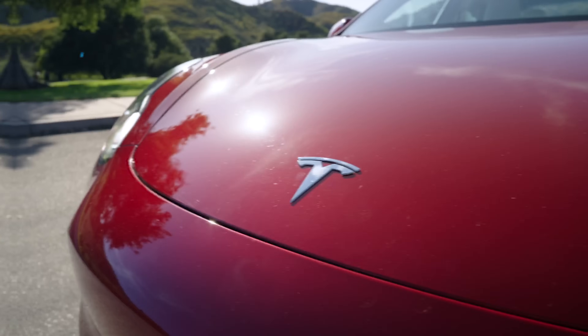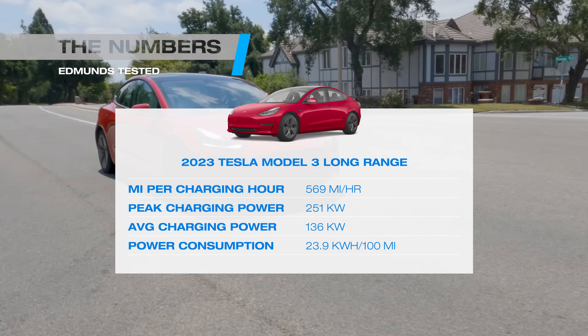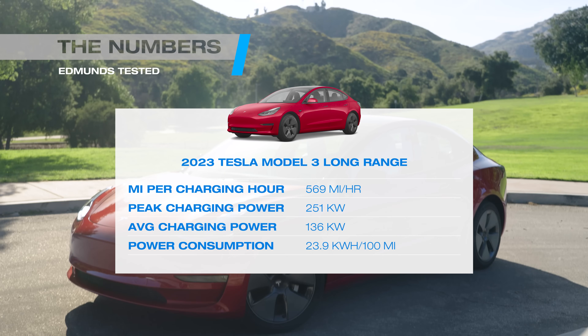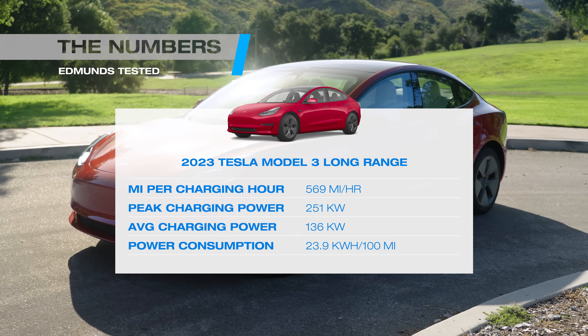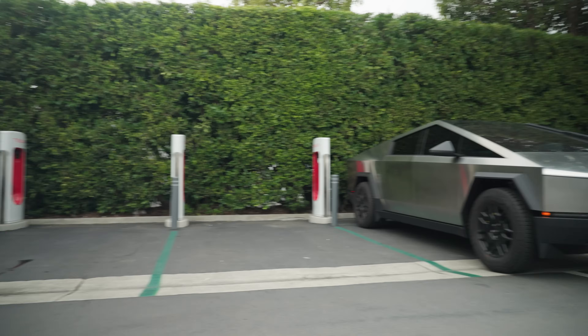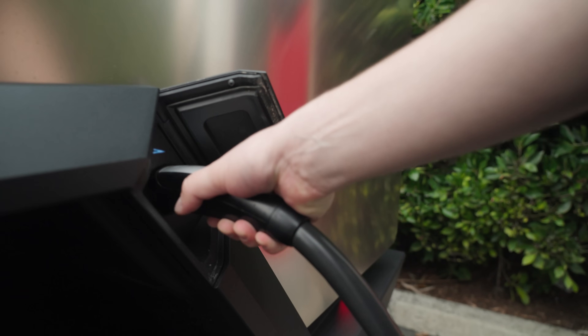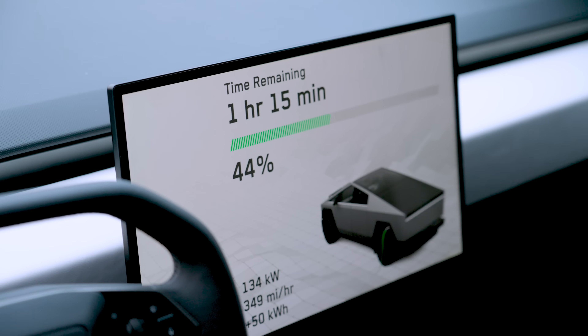The Model 3 Long Range is the fastest charging Tesla we've tested, largely because it's the most efficient Tesla we've tested. But that so-so average charging power means it just misses out on a spot in the top five. In theory, the Cybertruck has more advanced technology, and we're looking forward to testing it on one of Tesla's new V4 Superchargers to see if that changes the equation.